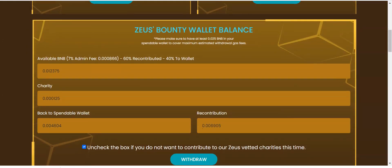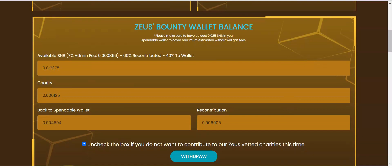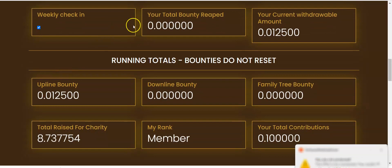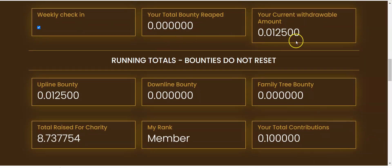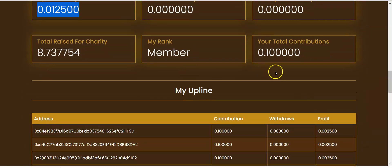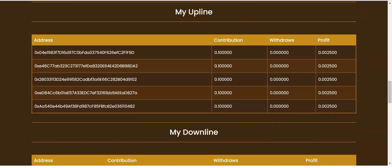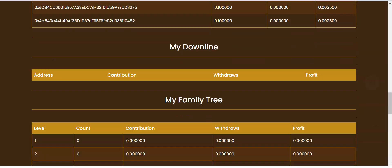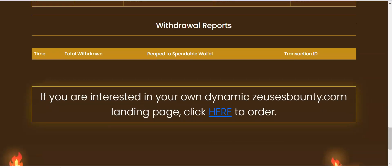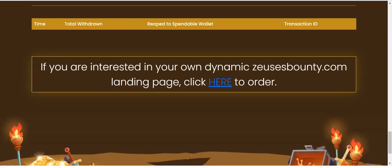We'll give this 24 hours and come back to check on it. You've got your personal stats and your weekly check-in — you do get an airdrop from weekly check-ins, so make sure that's checked blue every week. This shows the total bounty you've reaped, current withdrawal amount, running goals, your upline, and your downline family tree. Total raised for charity is 8.7 BNB. My total contribution is 0.1, and my upline has been given to me automatically. There's also an option for your own dynamic ZeusBounty.com landing page.